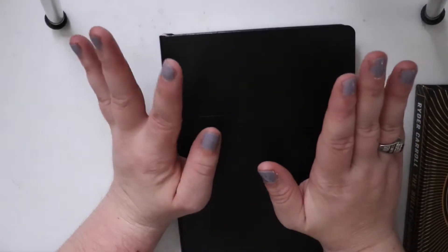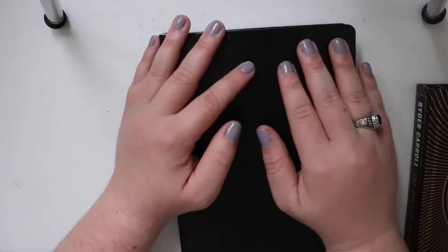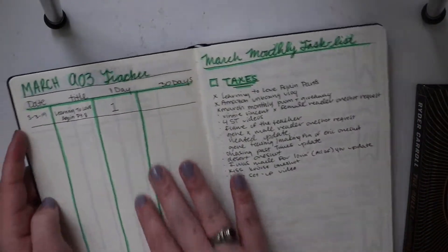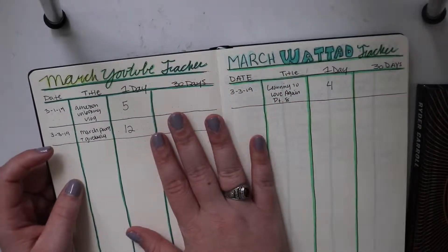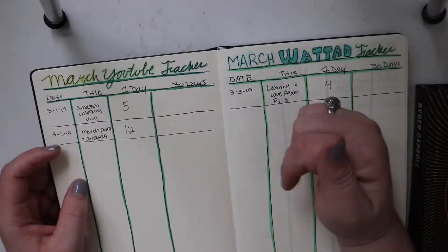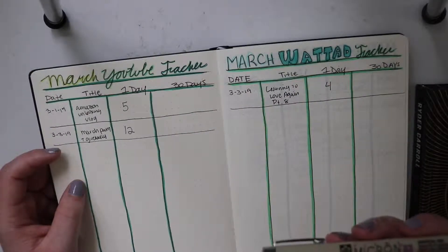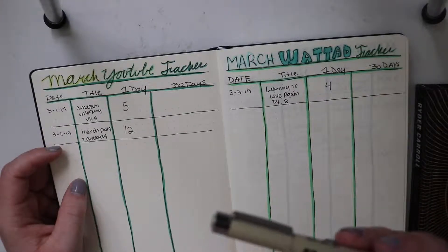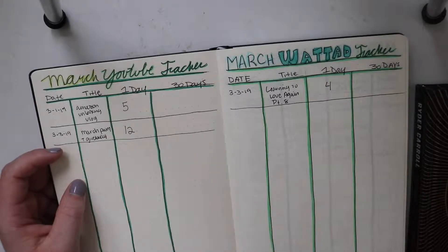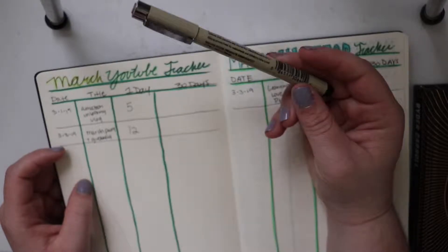I did use the Up and Up brand of markers for all the greens and everything. I used the Up and Up brand because they're cheaper than Crayola, so I'll link those down below in the description box. I also used a collection of the Pigma Micron archival ink pens as well. There was like a whole set that I got at Michael's — it had all the sizes — so I'll link that down below.